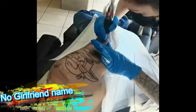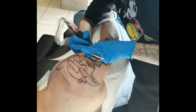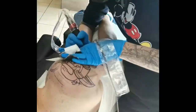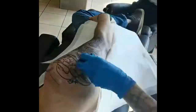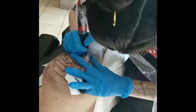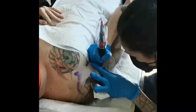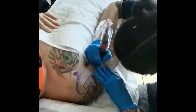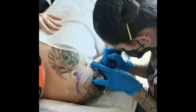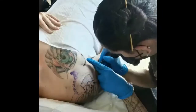Never put a girlfriend's name on you — that's the most idiotic thing anyone can do. Remember, a tattoo is forever, it's permanent, and girlfriends don't last. So if something happens and that girl leaves you, you're going to be stuck with her name on you forever. Do not put a girl's name on unless you are married — and not even then, because it can even be a disaster.